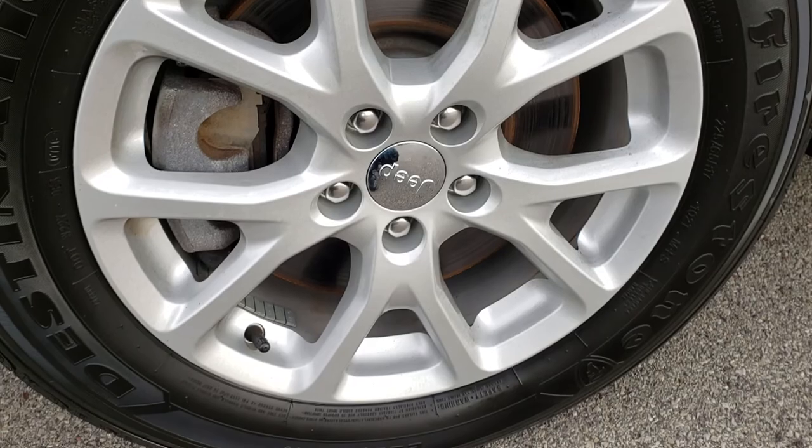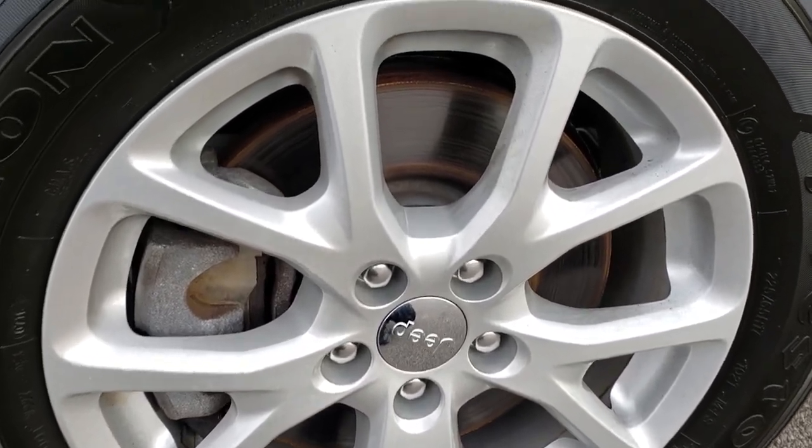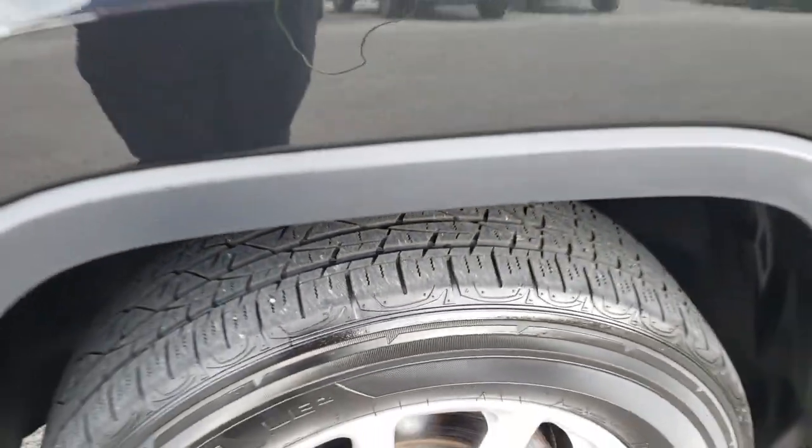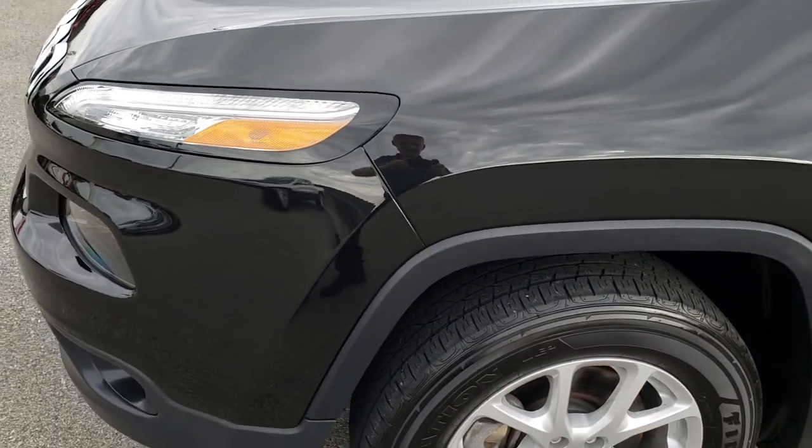Projector lamp headlamps, factory fog lights, and LED running lights. Brilliant black crystal pearl is the color. Factory 17 inch alloy rims, and we have Firestone Destination 225/65R17 tires on here with about half the tread left.